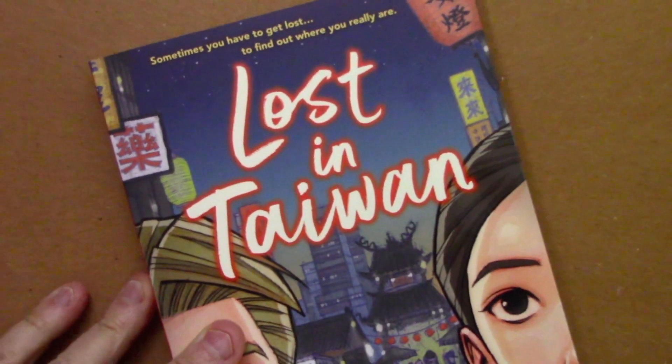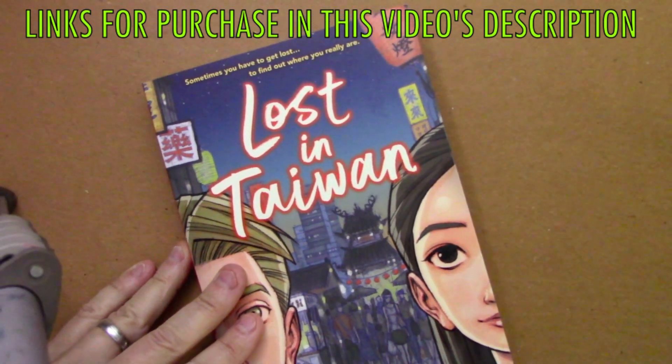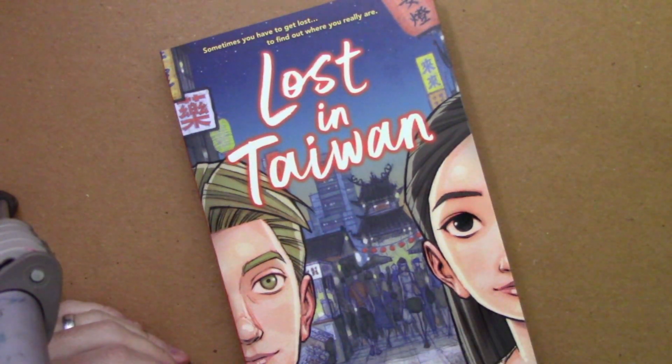I want to thank you all for giving it a watch. I've got links if you become curious about any of these books — if you'd like to purchase one, I would be very grateful for that. Let's wrap this up by saying once again thank you so much for watching this video. I really hope you enjoyed it, and I'll be back with another one real soon.